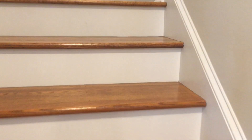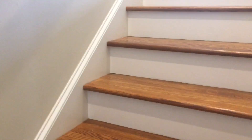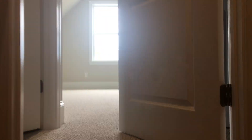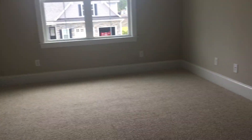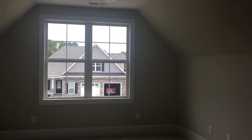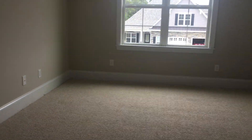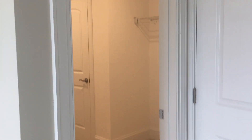Here we are heading up the steps to the bonus room. Up here you've got a pool bath, a pool walk-in closet, and also a walk-in attic access. Here's the view of the room. Here's your walk-in closet, and you can see that other door — that's your attic entry.